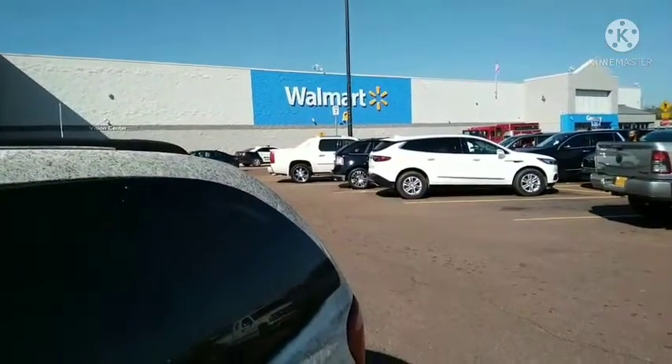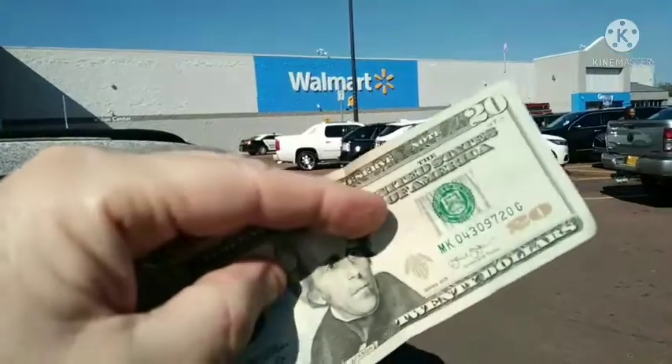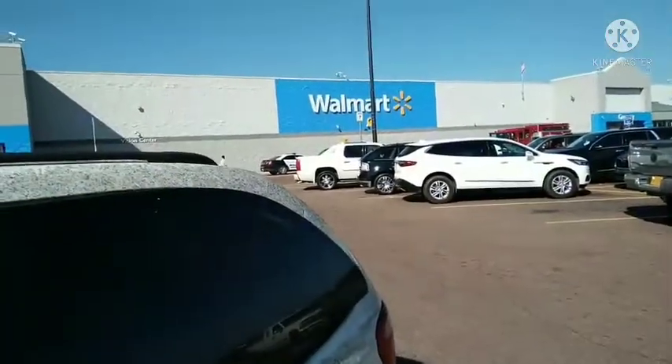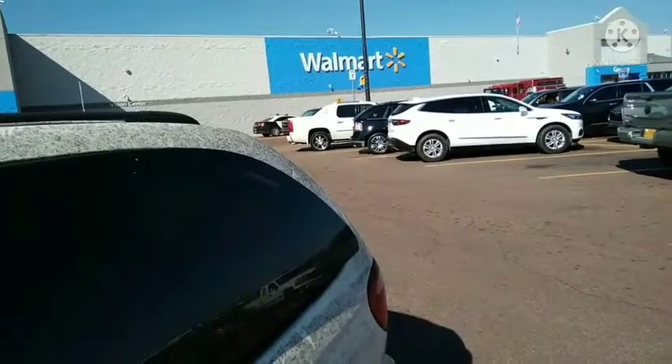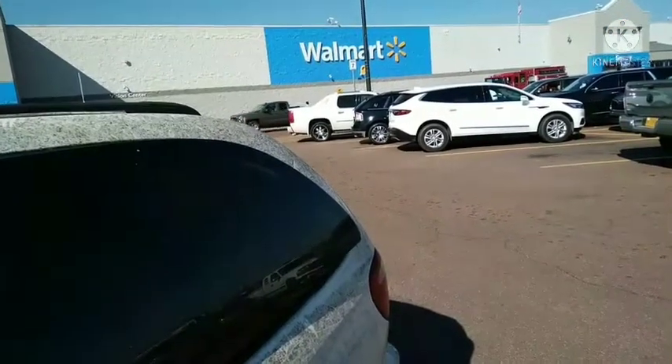Hey y'all, this is Todd with the $20 Weekly Budget Prepper. Got our $20, we're at Walmart again this week — it's a new one in a different city down where I work at. Let's go see what we can get.